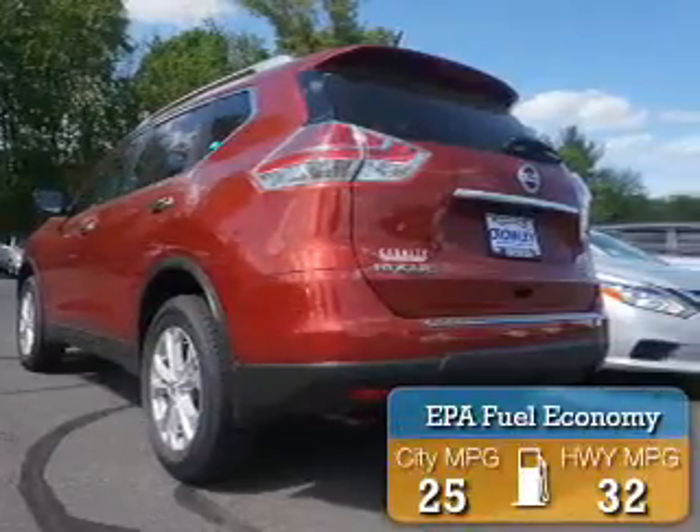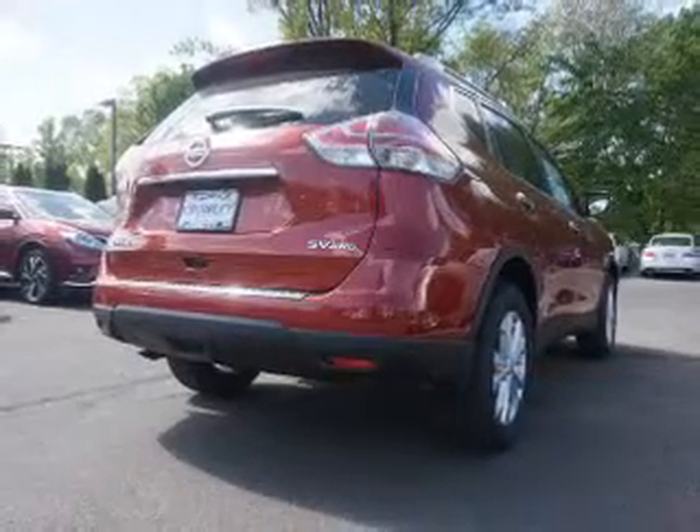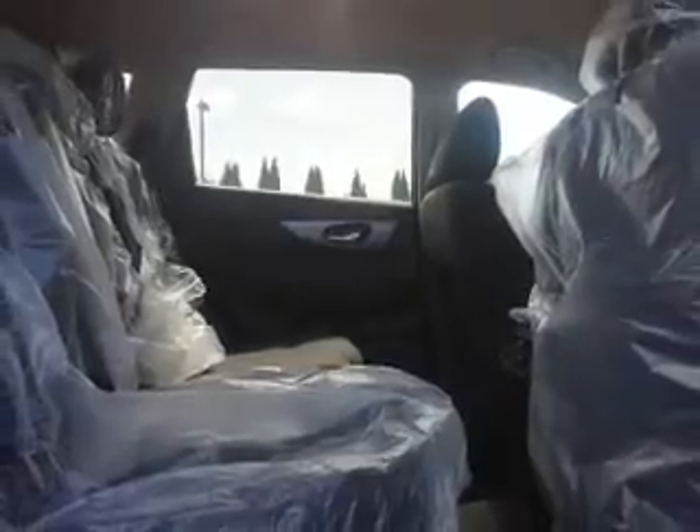Great fuel efficiency saves you money by requiring fewer trips to the gas station. The features include a spoiler, an alarm system, roof rails, keyless entry, independent suspension, brake assist, traction control, stability control, and front ventilated disc brakes.